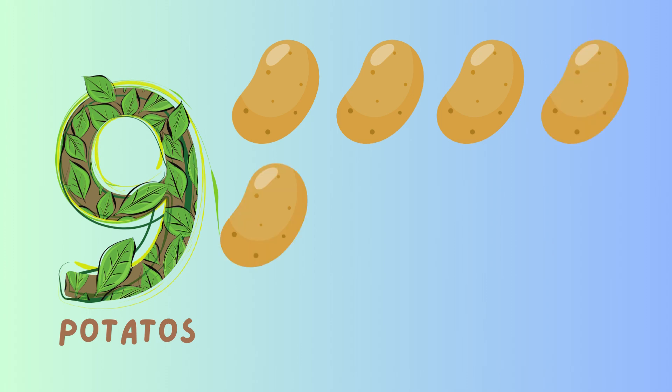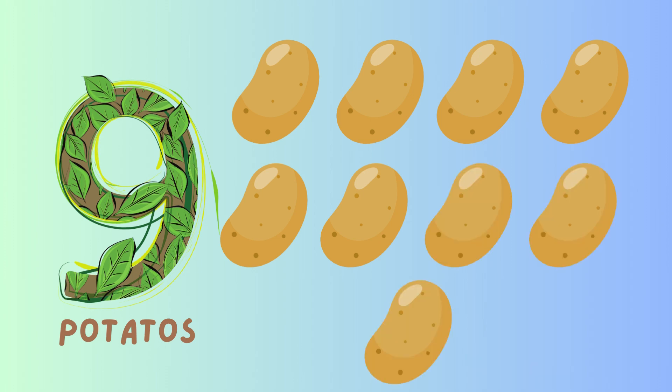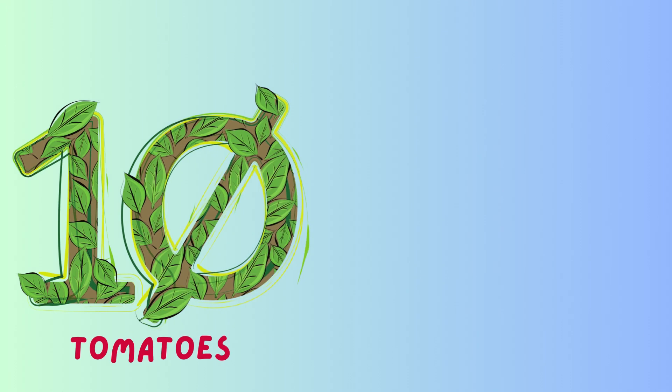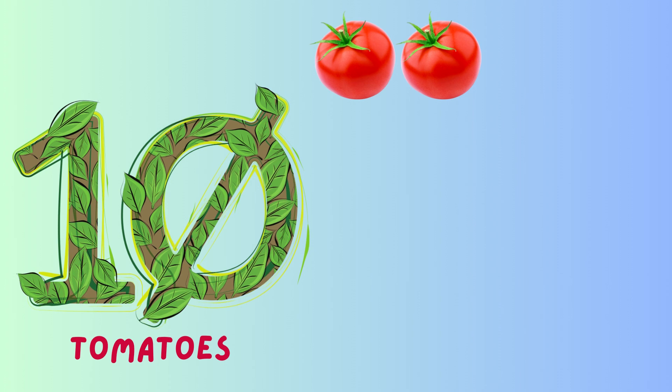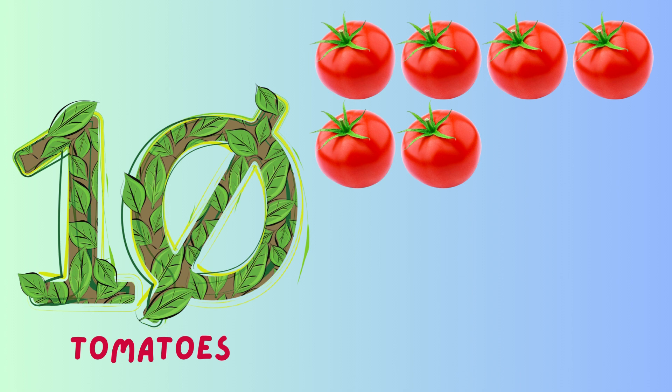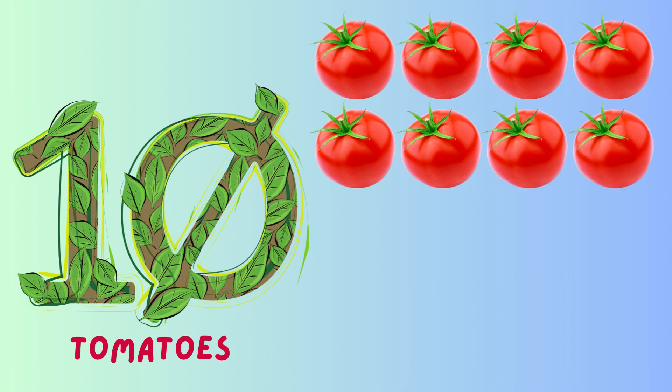Five, six, seven, eight, nine. Number ten: ten tomatoes, one, two, three, four, five, six, seven, eight, nine, ten.